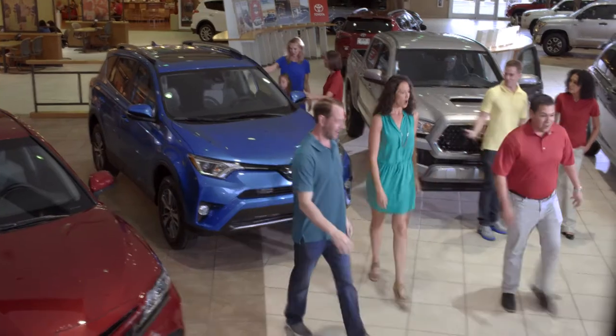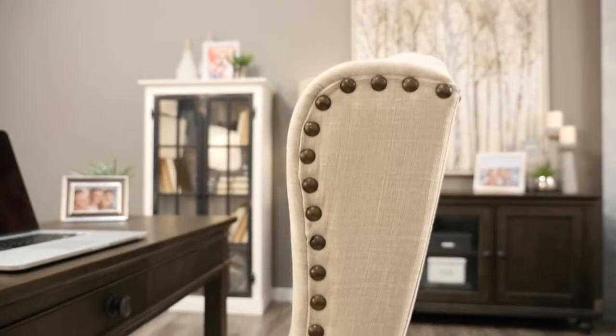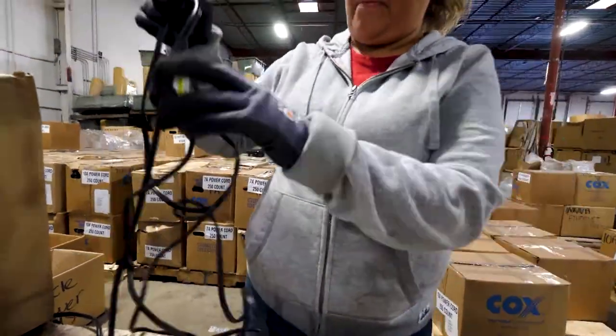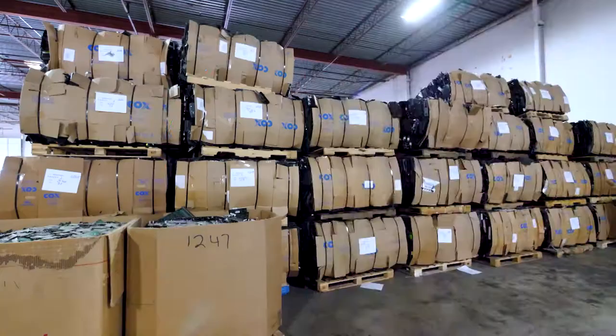If you're in the market for a new car, we've got the place you should check out. Plus, we have great tips to help you turn that home office into a space you want to work in. And we'll tell you about a program that can help you keep your old electronics out of the landfill. All that and more on this episode of Arizona Living, Your Life, Your Style.